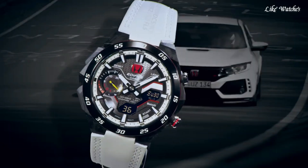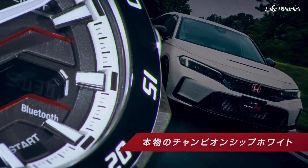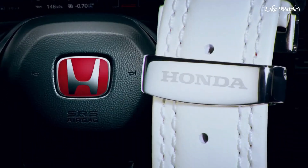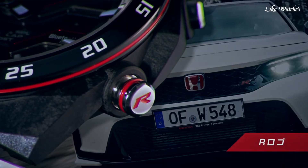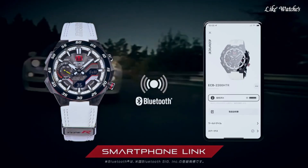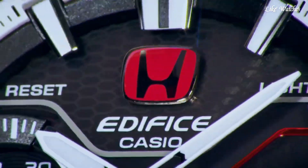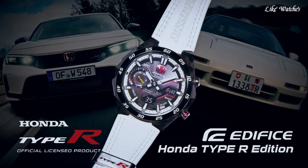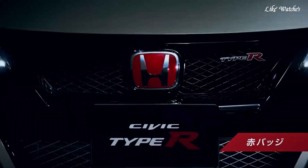Smartphone link: connect the watch to your smartphone via Bluetooth for automatic time adjustment, world time synchronization, and easy setting of alarms and timers. Chronograph and stopwatch: track elapsed time with precision, perfect for sports enthusiasts or everyday tasks. Multiple time zones: easily display the time in different cities around the world with a quick glance. Water resistance up to 100 meters.